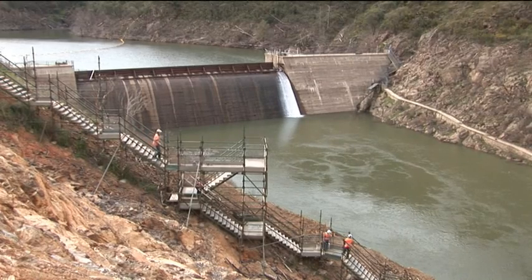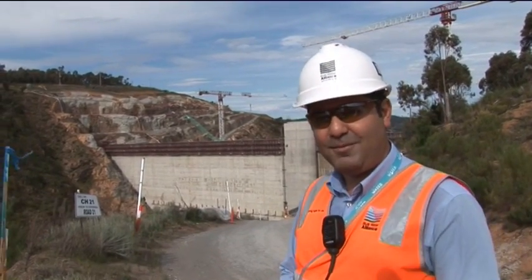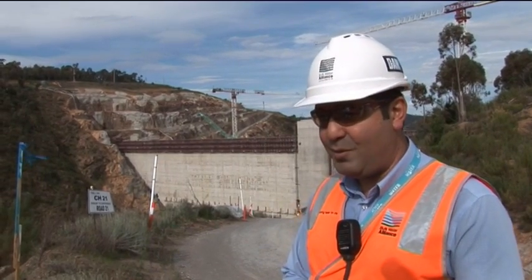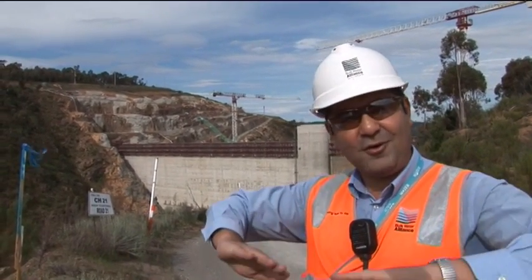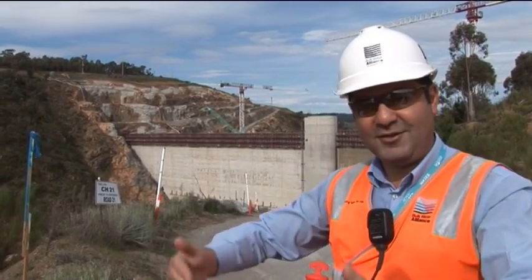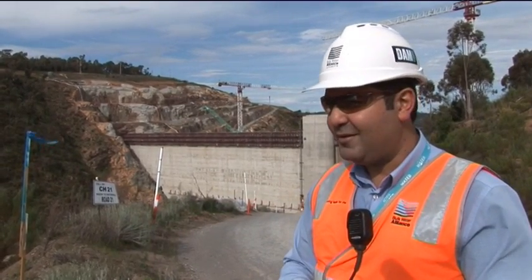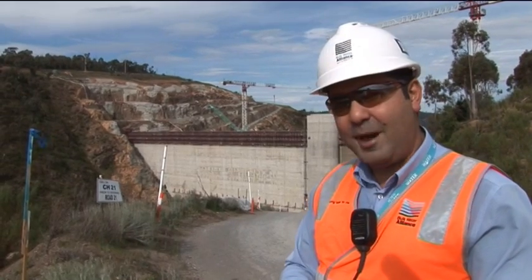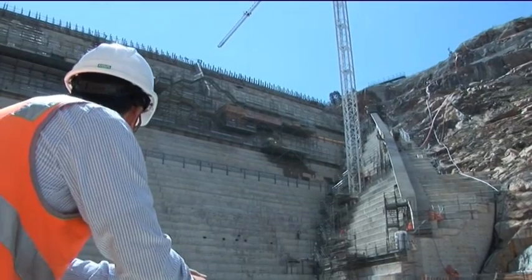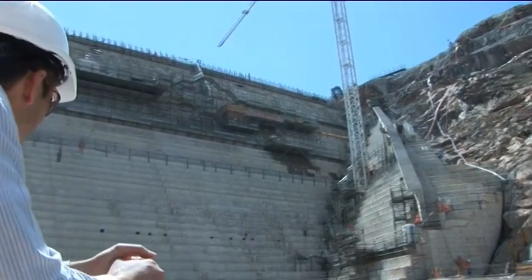We're about five metres off the top of the dam wall now. We expect in the next couple of weeks for the RCC - the roller compacted concrete - to cease. What we have left to do then is the structural concrete on the top of the dam wall, which is curved in nature to assist the flow in a flood or spilling situation. It won't be long before we start thinking about packing up the batch plant and sending it back. But it's good to see progress.